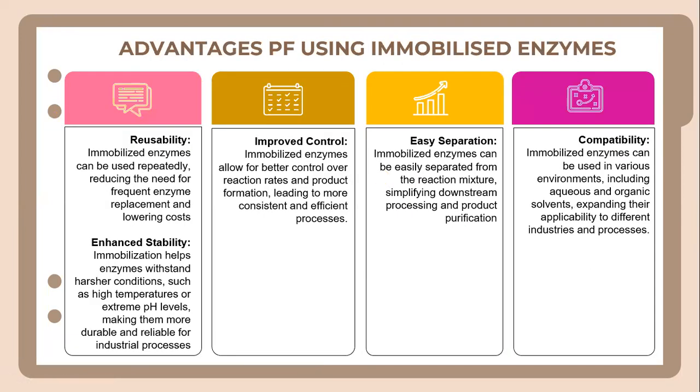The advantages of using immobilized enzymes are as follows. First, reusability — immobilized enzymes can be used repeatedly, reducing the need for frequent enzyme replacement and lowering costs. Then we have enhanced stability — immobilized enzymes can withstand harsh conditions such as high temperatures or extreme pH levels, making them more durable for industrial processes. We also have the advantage of better process control, which allows for better control over reaction rates and product formation, leading to more consistent and efficient processes.